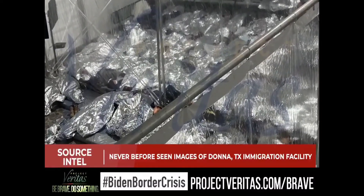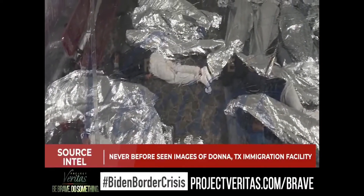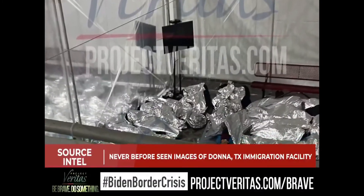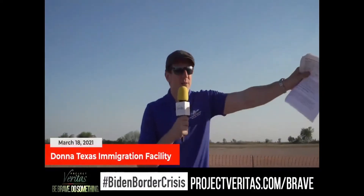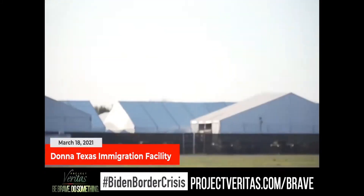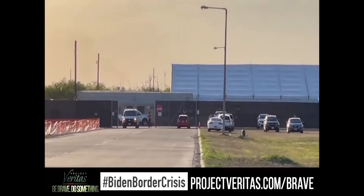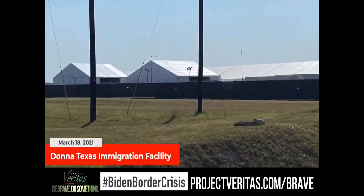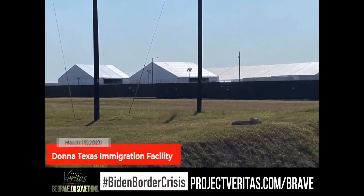Shocking images showing people wrapped up in what looks like metal foil, laying on the ground with their faces covered. Why won't the administration be honest about this? Why won't they show you these images? I'm on the ground in Donna, Texas. Just a month ago, Customs and Border Patrol agents completed construction of a 165,000 square foot facility, and we have never seen images inside this facility before.